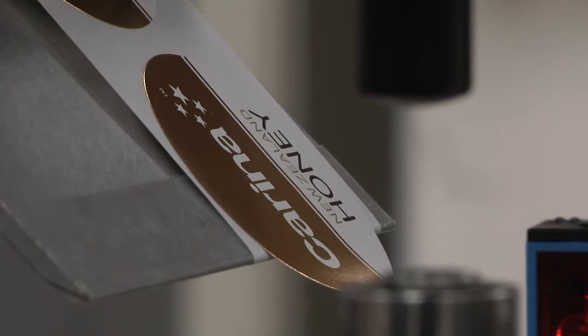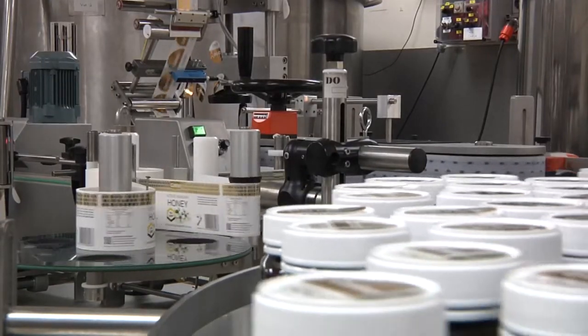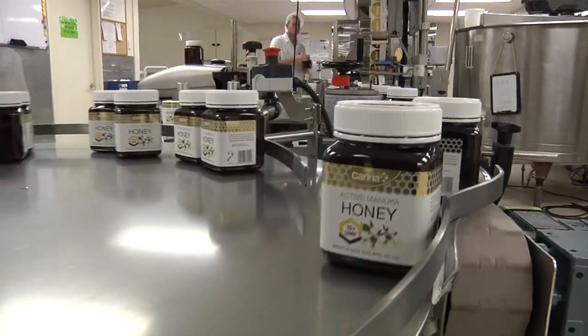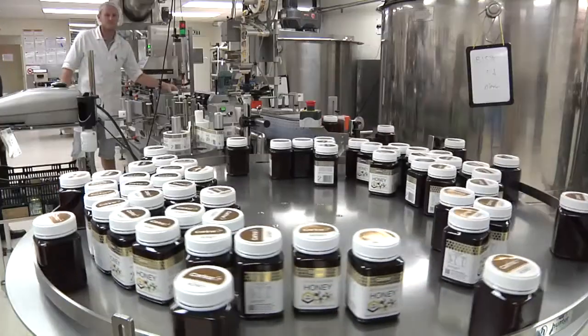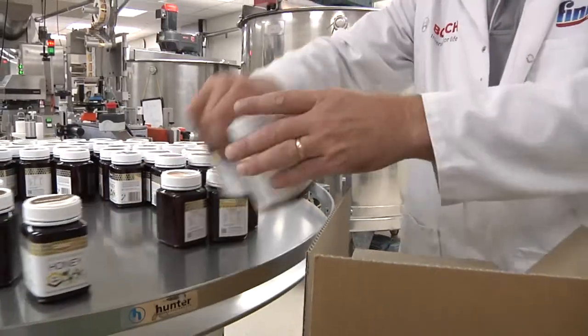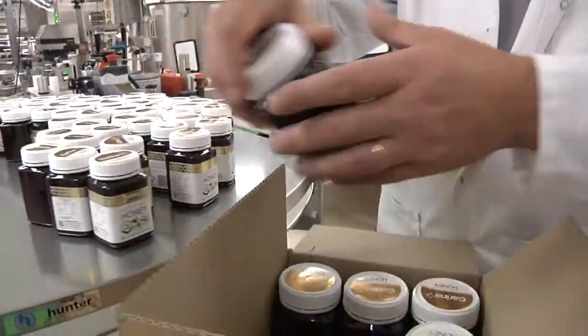Once the level of activity is established, the honey is measured into jars, labelled, and packed into shipping cartons. Once the final quality assurance tests have been passed and the requirements for export are met, the honey is released for export.